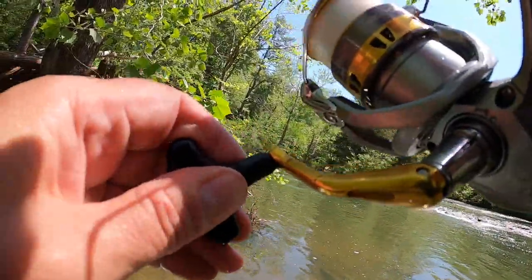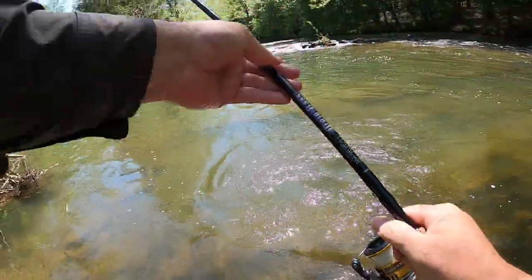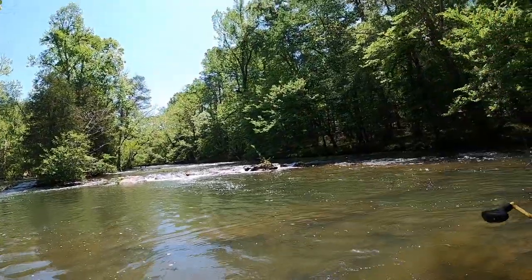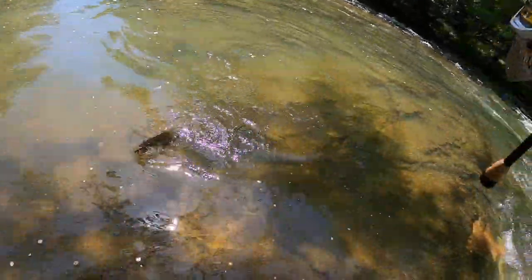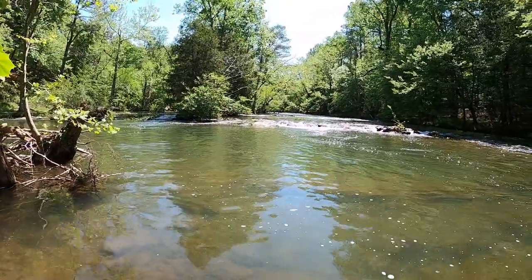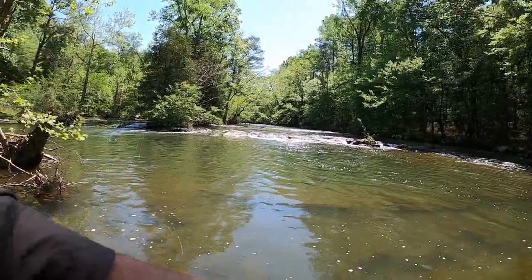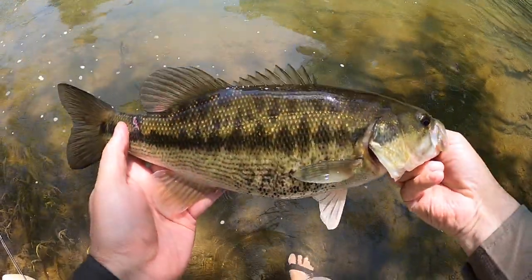There he is — I don't think that's the one I saw, but it's a decent one. Wow, that fish was not coming off. Makes you wonder how those other ones got off.